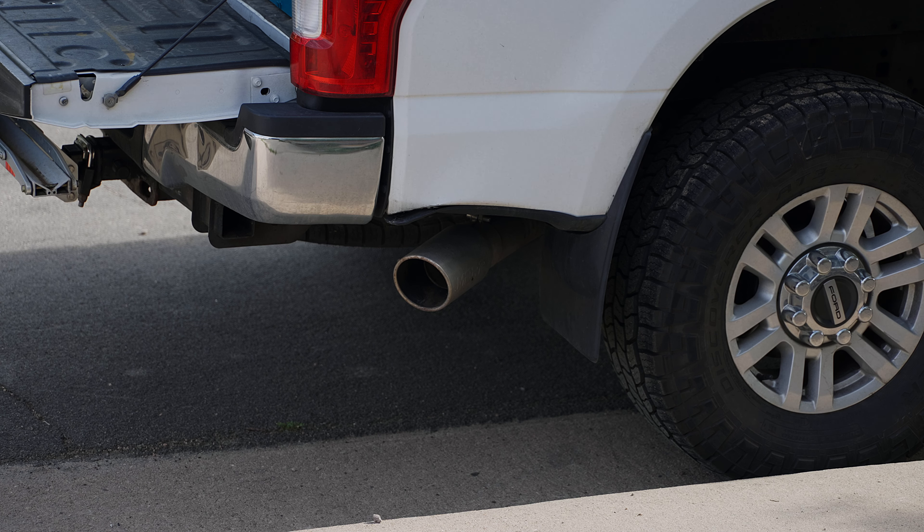For a lower level trim truck like my XLT that doesn't have a stock exhaust that's much to look at, if you have the extra 300 or 400 bucks sitting around and you want to spend it, sure - spend it. It looks good, it makes the truck look better, and maybe you get a little bit more noise.